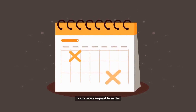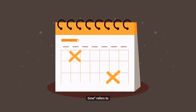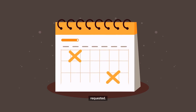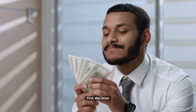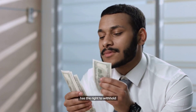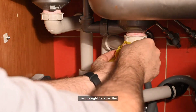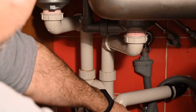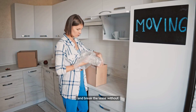Landlords are also responsible for pest and vermin control on their rental properties. If there is any repair request from the renter, the landlord must respond reasonably — in most cases, within 30 days since the repair was requested. If the home is not habitable, the tenant has options: the renter has the right to withhold rent, repair the problem themselves and deduct the cost from their rent, or move out and break the lease without penalty.